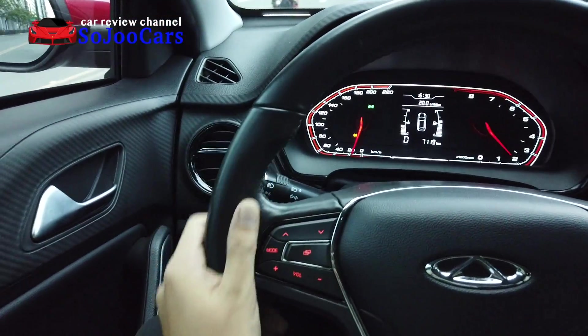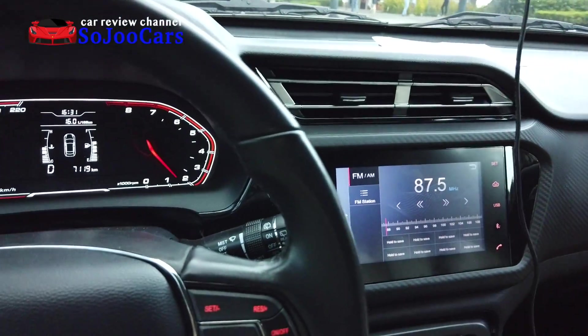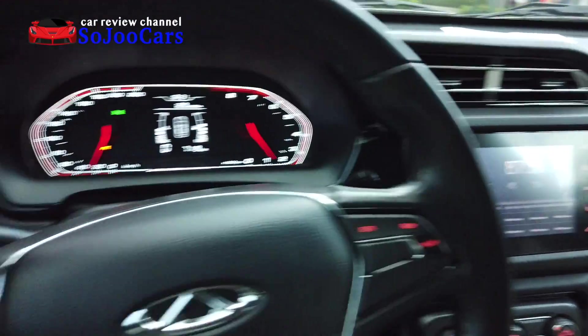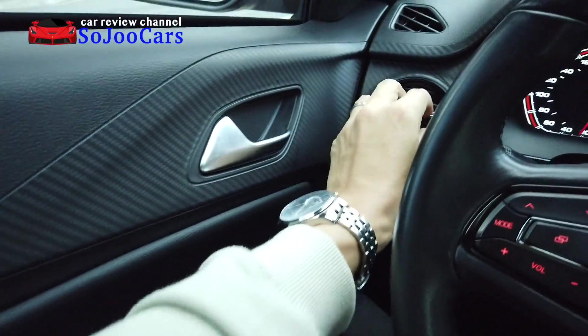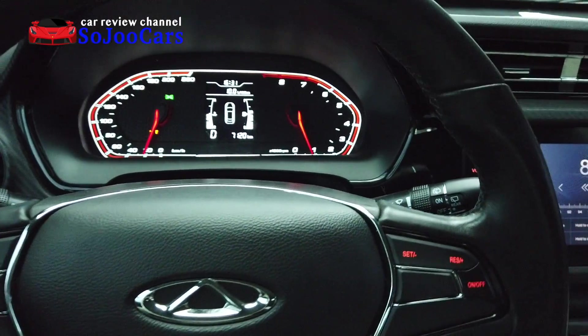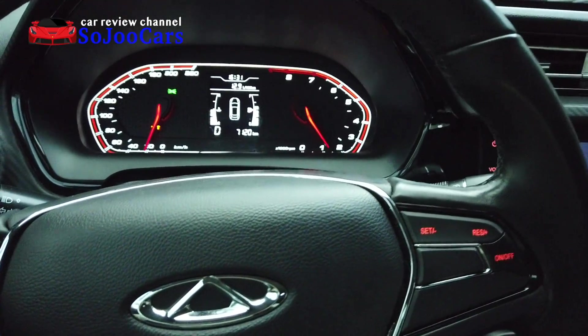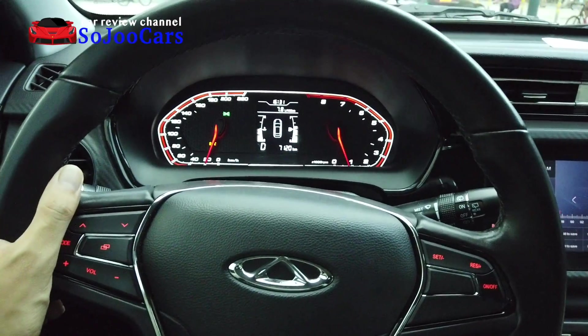What I like about the Tiggo 2 is that the interior doesn't look cheap at all because of the curves and the materials they use, and the different styles and patterns on the trim. Definitely you won't feel that you bought a cheap car.